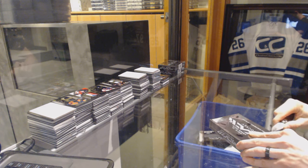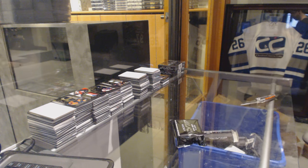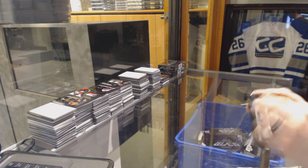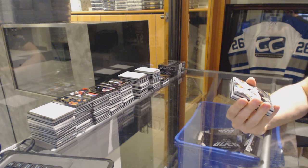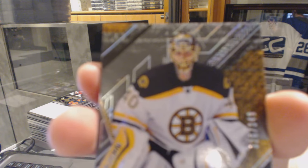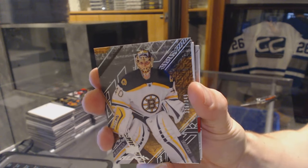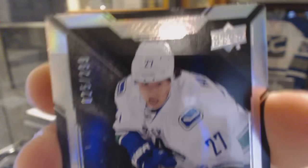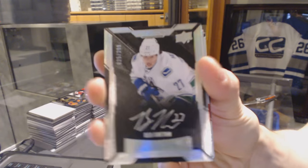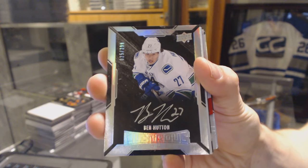Box 2. We've got a base card, number 349, for the Boston Bruins — Tuukka Rask. We've got a Lustrous Rookie Auto, number 299, for the Vancouver Canucks — Ben Hutton.